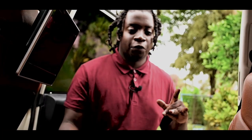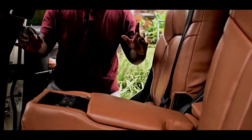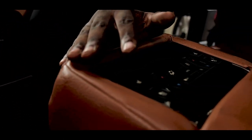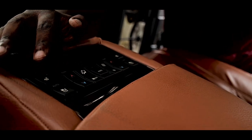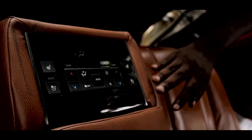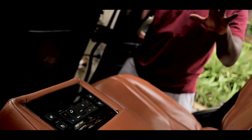This Lexus comes with four-zone climate — in fact, it could be about seven-zone climate because it comes with a massive amount of vents: 28 vents in this car. The rear passengers have control of their cooled seats, heated seats, and individual AC. Heated and cooled seats for all four passengers. It's quite luxurious.